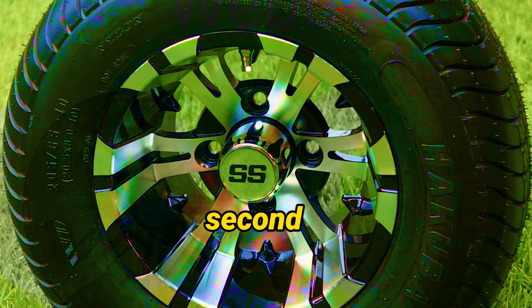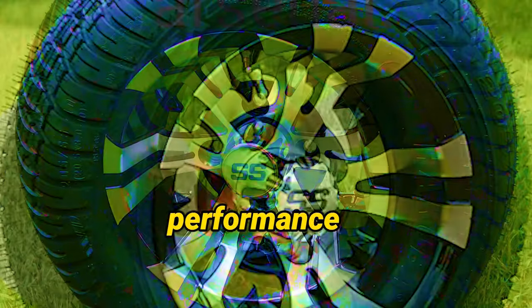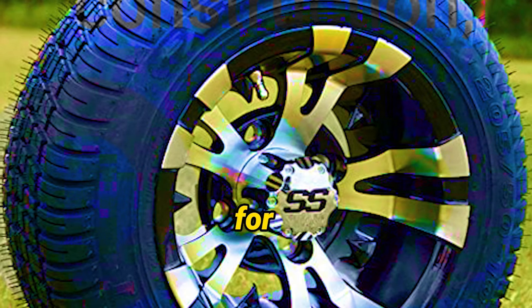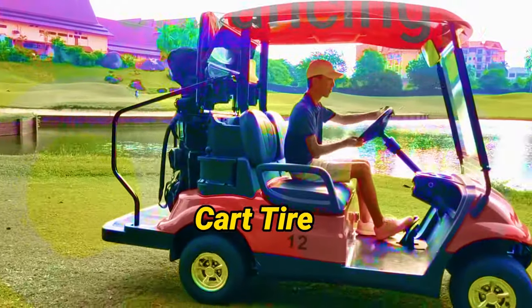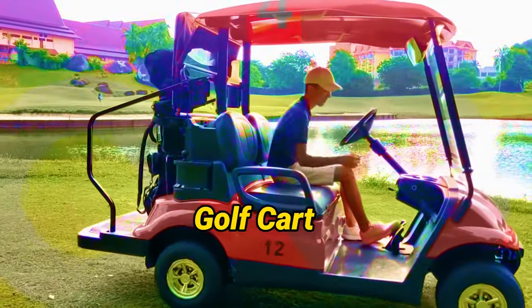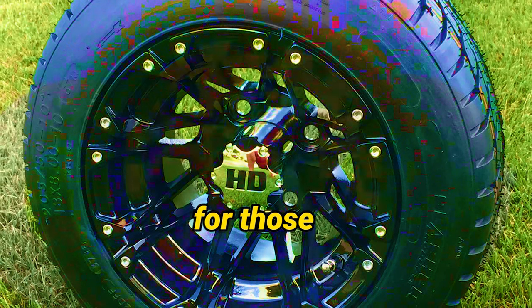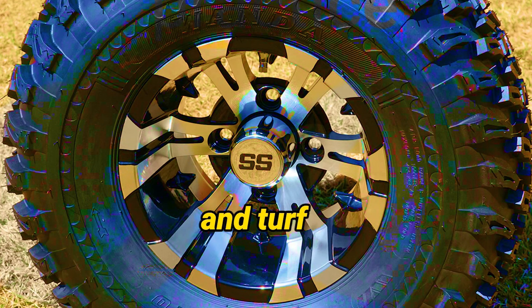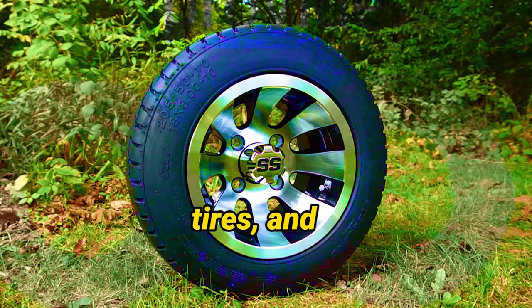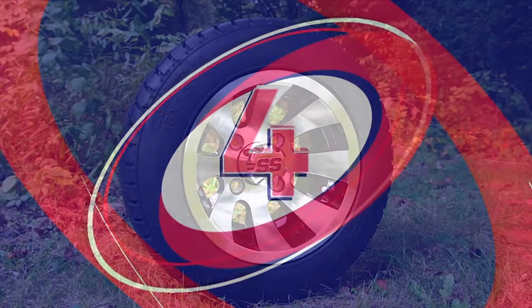Golf Cart Tire Supply is second to none. With this combo set, you can expect nothing less than exceptional performance and durability. The Golf Cart Tire Supply 10-inch Vampire Golf Cart Wheels and 205/50-10 Low-Profile Golf Cart Tires Combo set of 4 is the ultimate choice for those seeking an aggressive, high-end upgrade, with its eye-catching design, street-legal and turf-safe tires, and hassle-free installation.